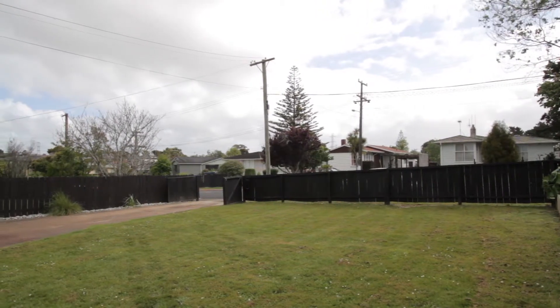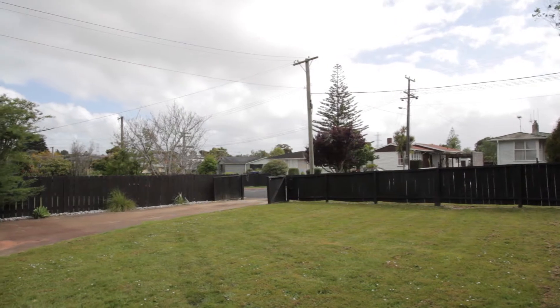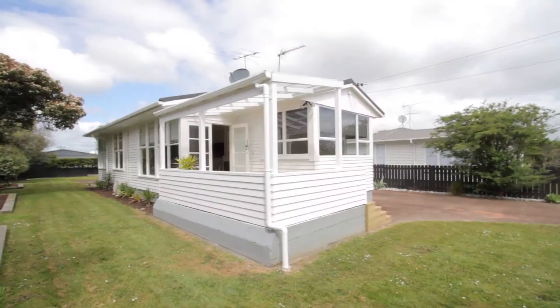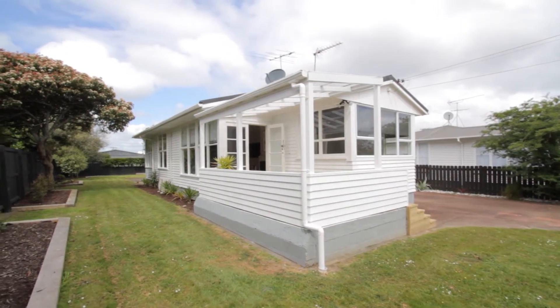Not only do you have this nice, rare, flat section of 738 square metres for the kids to play and enjoy over the summer months, but you also have the opportunity to add further potential and value to the property over time.